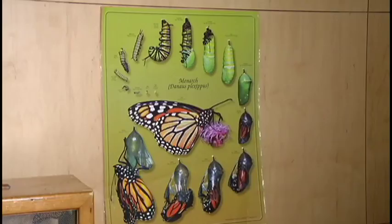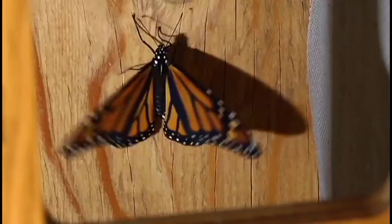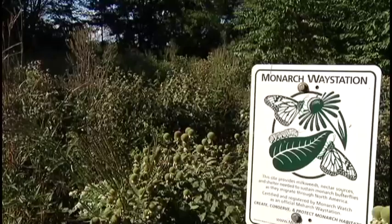The Nature Center assists in the tagging research through the University of Kansas. You can learn about the monarch's life cycle and see caterpillars, chrysalis, and freshly emerged monarchs in the Nature Center. People will have a chance to learn what types of plants are beneficial for monarchs, for both the caterpillars and the adults.